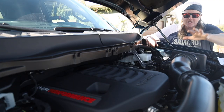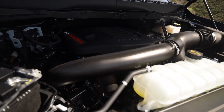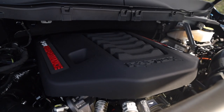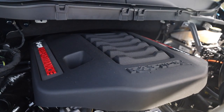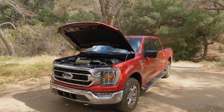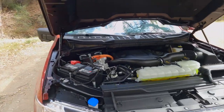Let's start under the hood. This is the 3.5-liter EcoBoost, but not just any version of it — this is the high output version with 450 horsepower and 510 foot-pounds of torque. For context, Ford now offers the PowerBoost hybrid drivetrain system, which takes the standard output version of this motor and adds a hybrid electric motor component into the transmission area.